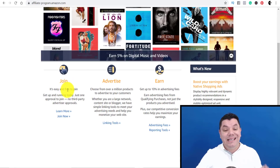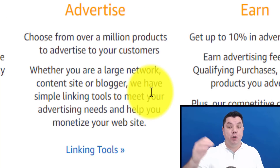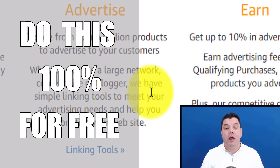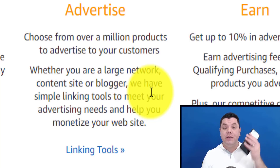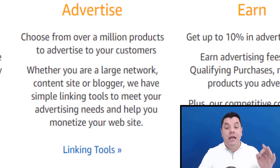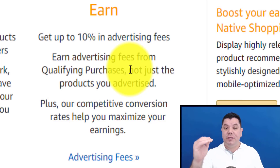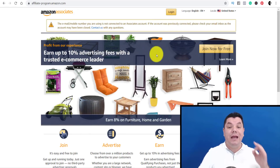It's easy to join and absolutely free. When somebody clicks on your link, they get a cookie on their computer or phone, and anything they buy over the next 24 hours, you get a commission on. The best part is you can do this on your phone — though it's better on a laptop or computer. You get up to 10% in advertising fees on everything they purchase depending on the tiered system. All you need to do is jump on and sign up.